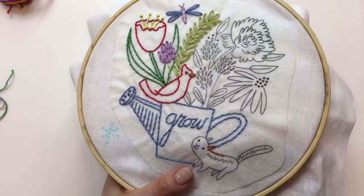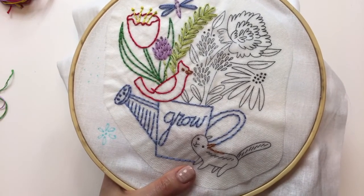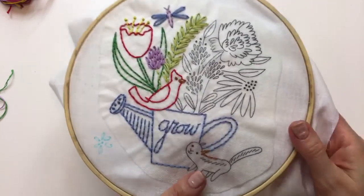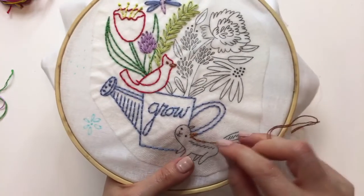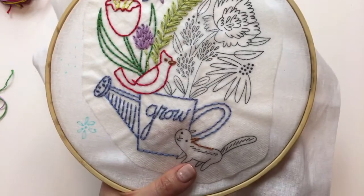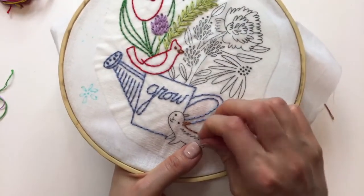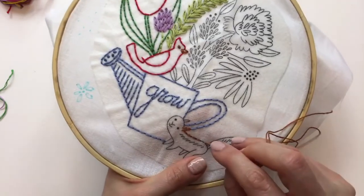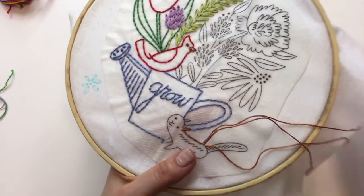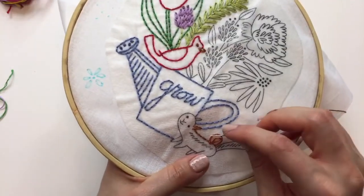If you guys have any questions on stitches, let me know. Feel free to join the Penguin and Fish Crafters group on Facebook — you can take a photo of what you're working on or a part you're having trouble with, like a certain stitch, and we can walk you through it.